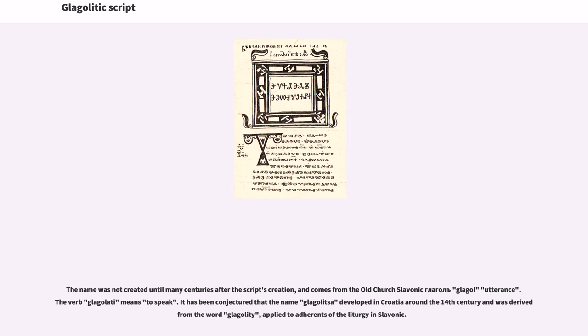The Glagolitic alphabet was preserved only by the clergy of Croatia to write Church Slavonic until the early 19th century. The name was not created until many centuries after the script's creation, and comes from the old Church Slavonic. The verb Glagolati means 'to speak.' It has been conjectured that the name Glagolitica developed in Croatia around the 14th century and was derived from the word Glagolity.